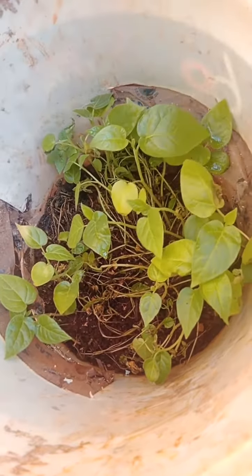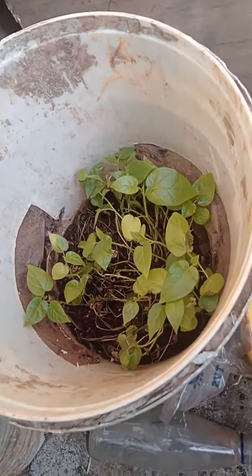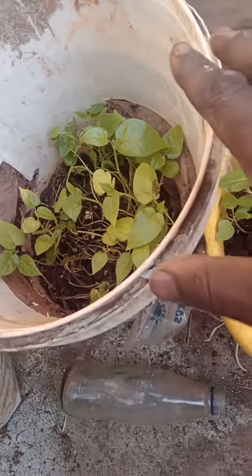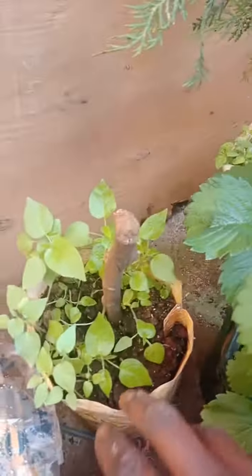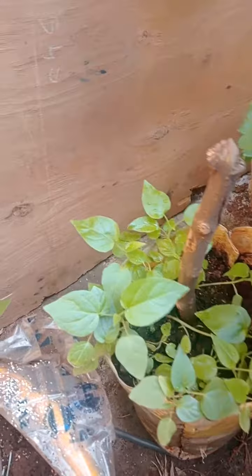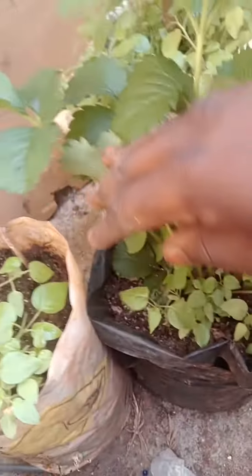I used this container as a greenhouse, and as you can see, the success was quite good. I put another bunch here and the success is also good. All of these are ready to be transplanted.